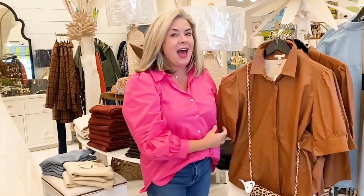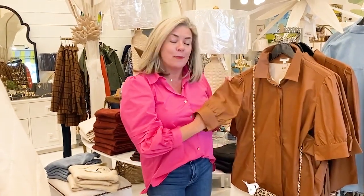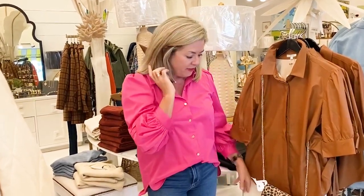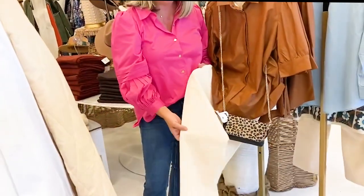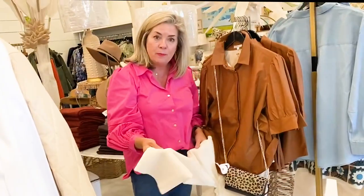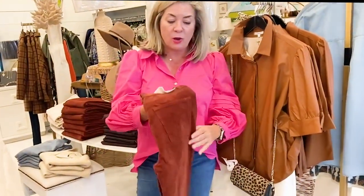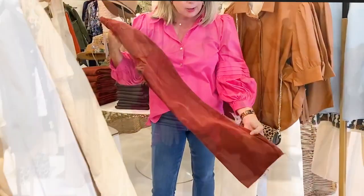We're staying with the Tyler Bow theme because we got a big delivery in from them. I absolutely love this faux leather shirt by Tyler Bow — it's got a little short-sleeve puff sleeve, so perfect. We paired it back with the DL corduroy jeans. I also wanted to show you that the DL corduroy jeans also come in this beautiful rust color.